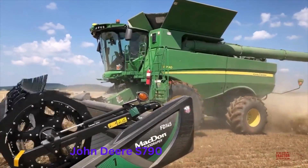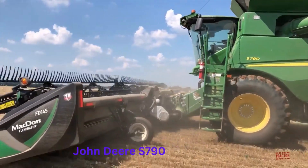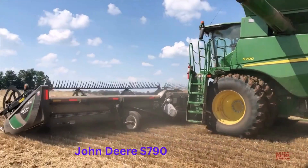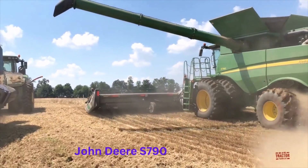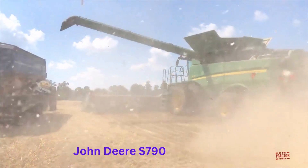The harvester has a 400-bushel grain tank capacity, which allows it to harvest a large amount of crop before needing to be emptied. The S-790 is powered by a John Deere Powertech 13.6-liter engine, which provides up to 543 horsepower. This powerful engine, combined with the ProDrive transmission, allows the harvester to operate at high speeds and in challenging conditions.